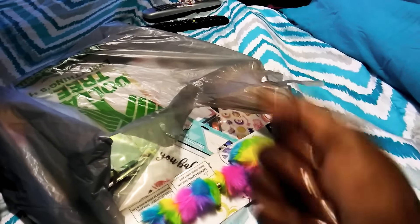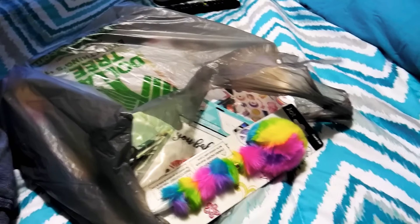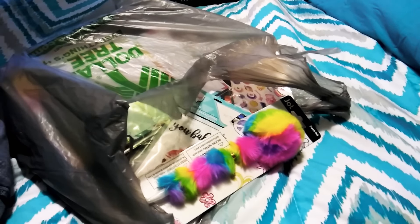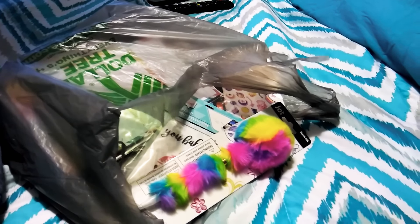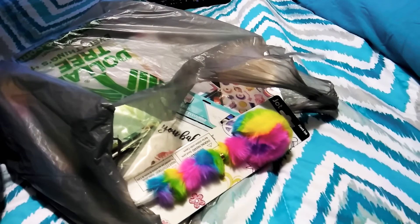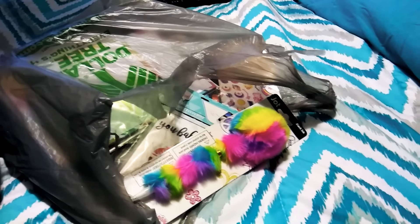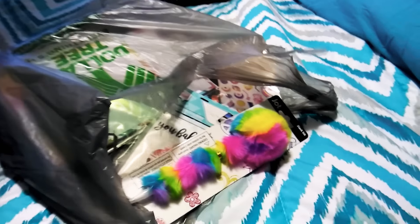Hey, how's everybody doing? It's Nina. Sorry about the barking in the background — that is my dogs, you've got to bear with that. This is a Dollar Tree haul that I have been accumulating for about a month now. Some of the things have been opened already because I used some of it, but yeah, let's jump right into it — Dollar Tree haul!